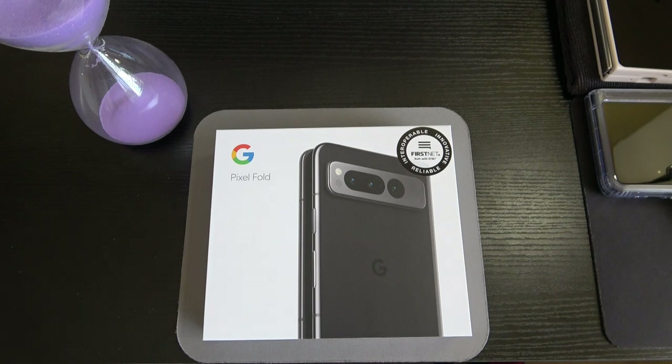The Google Tensor G2 five-nanometer chipset has an octa-core CPU and a Mali G710 MP7 GPU. We've got 256 or 512 gigabytes of storage — this is the 256GB variant. On both variants you get 12 gigs of RAM with UFS 3.1, running Android 13.